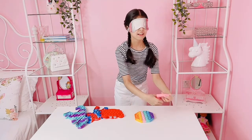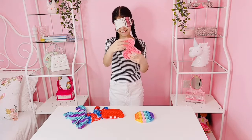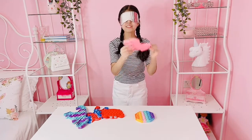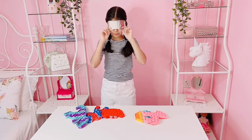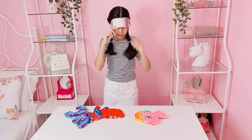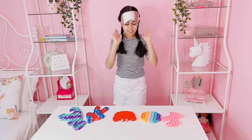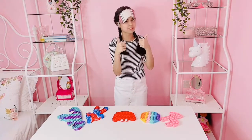Is this the hexagon pop it? Rainbow hexagons? And what is this — a unicorn pop it. Time up. Can I open my blindfold now? Okay — unicorn's correct, hexagon's correct, crab is correct. I did them all correct! I think I even got the colors correct — the red crab, pink unicorn. Yeah, I think I did a really good job for the first round.